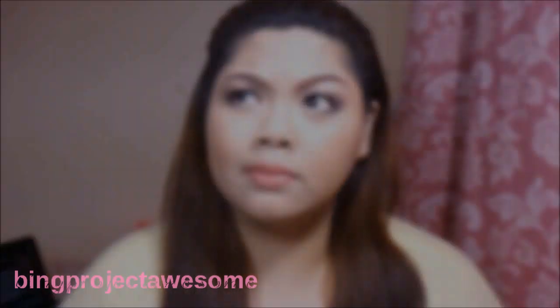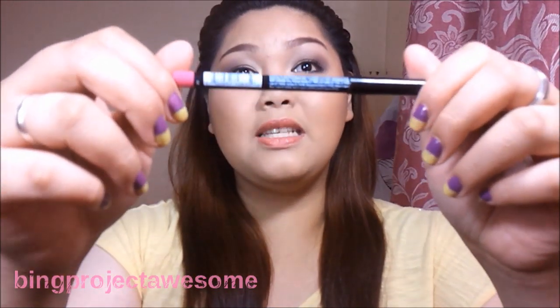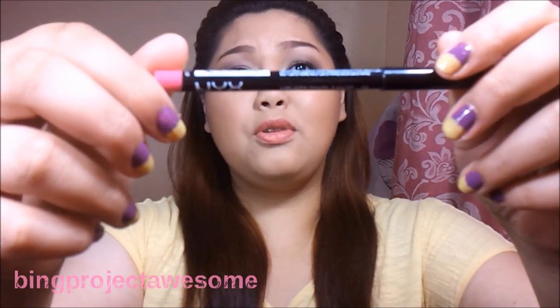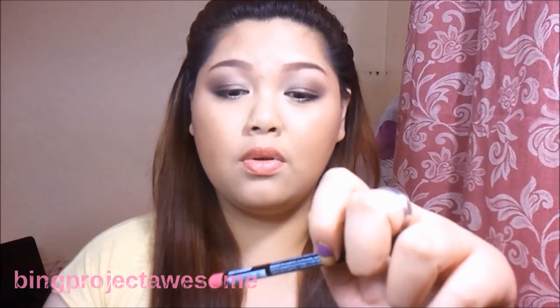I'm sorry I cannot talk because of my voice but yeah, I'm still talking. So anyway, this is the NYX Slim Lip Pencil and this shade is in Pinky. I'm using my Samsung Wave 1 so I'm sorry the camera will not autofocus.